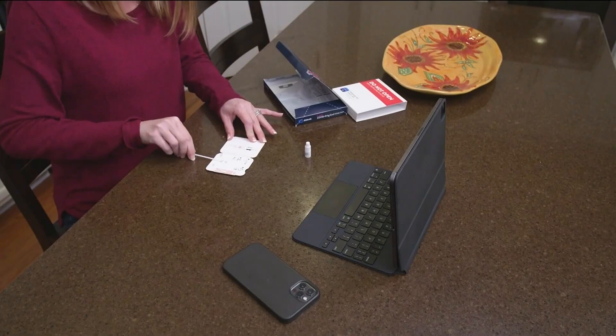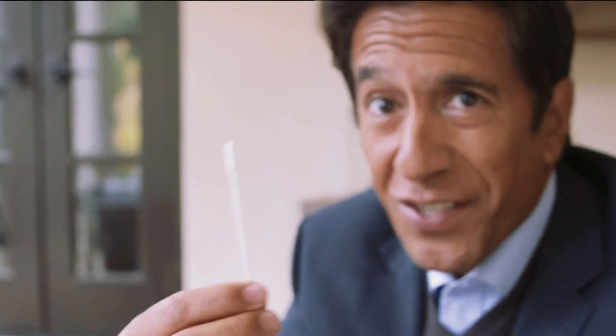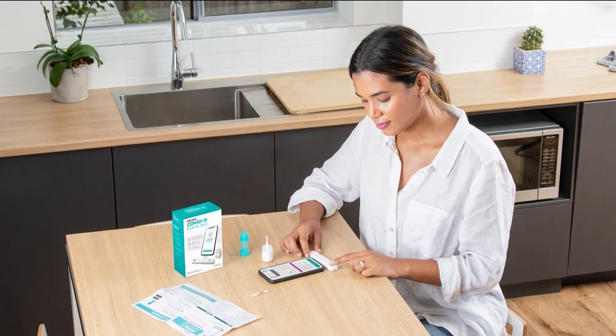So how do the tests work? Dr. Sanjay Gupta explains. So there's a swab — most of us are familiar with these by now. About a half to three quarters of an inch in each nostril, five big circles. Put it in the bottom hole here, shut it, and now we wait. Read the test results only within the timeframe specified in the instructions.